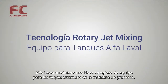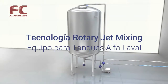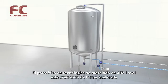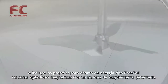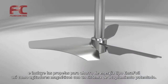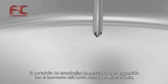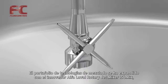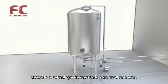Alfa Laval supplies a complete range of equipment for tanks used in the process industry. Alfa Laval's portfolio of mixing technologies is rapidly growing and includes the energy-saving ENSAFOIL propellers, as well as magnetic coupled mixers with a patented clutch system. The portfolio has now expanded with the innovative Alfa Laval Rotary Jet Mixer IsoMix, taking mixing technology to a higher level.